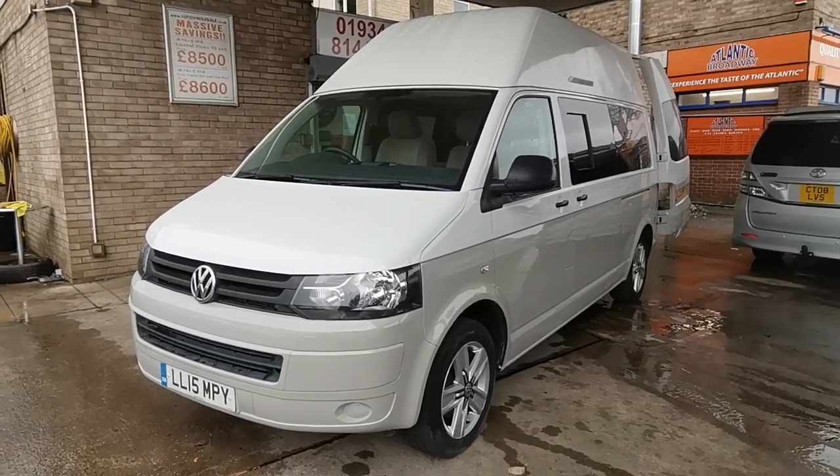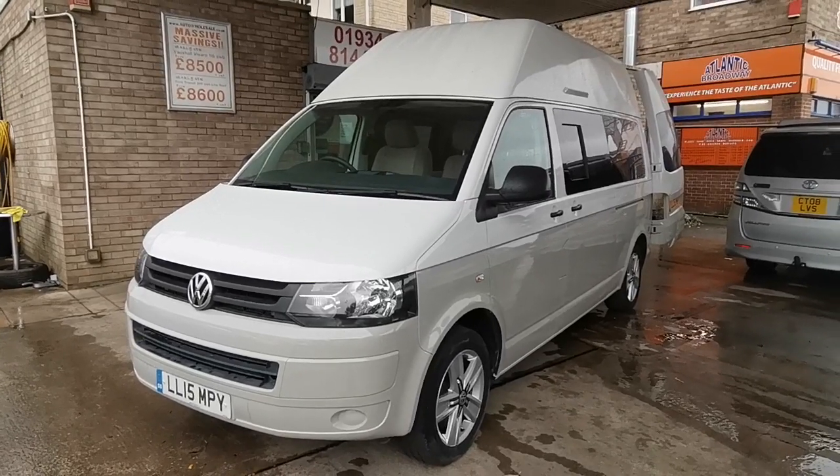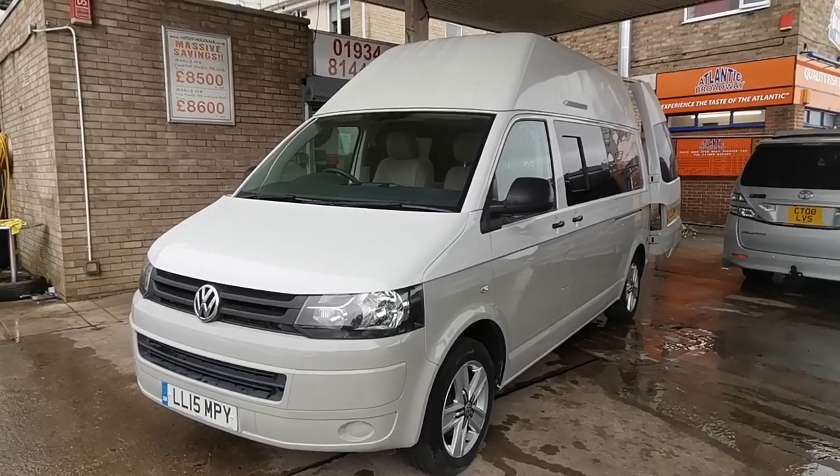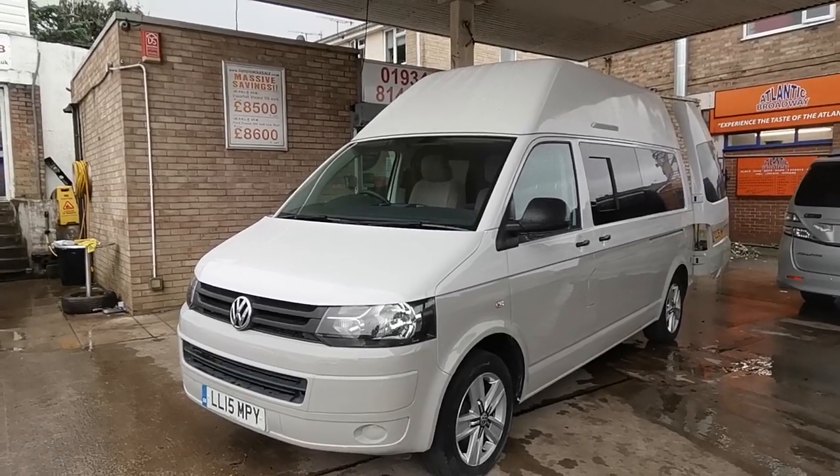Hi folks, Paul from AW Leisure. Today I'd like to show you this super looking VW Transporter 2.0L TDI high top long wheelbase camper van that's just been converted into this super looking camper.